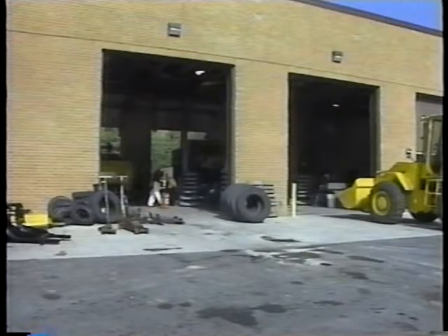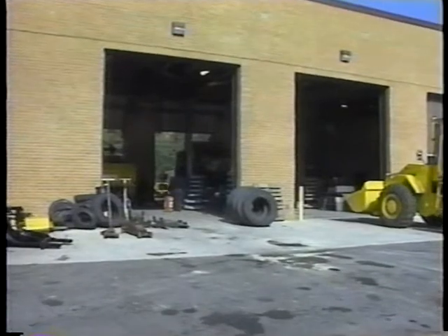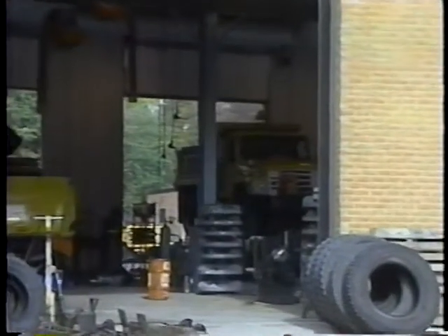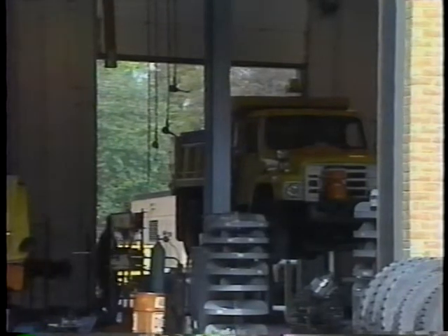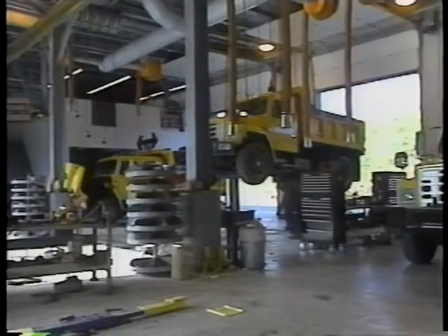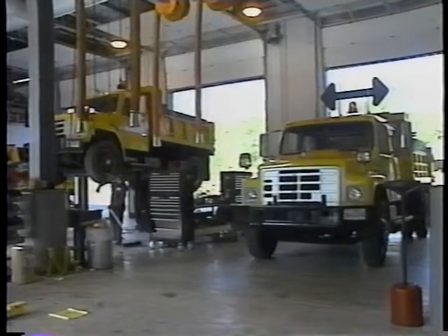The fourth component is facilities. This element identifies required physical facilities for the shops by adopting standard shop layouts, identifying requirements for work bays and support facilities, evaluating the effectiveness of portable facilities, and establishing standard shop tool and equipment requirements.